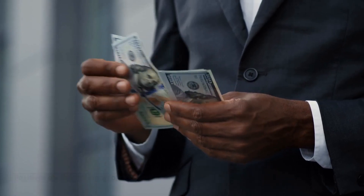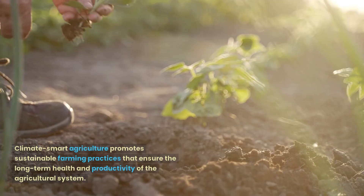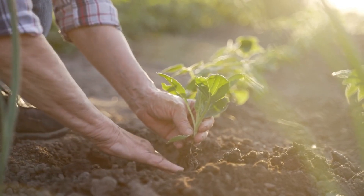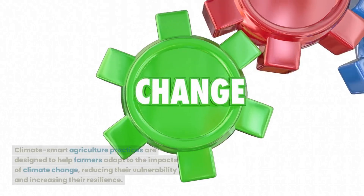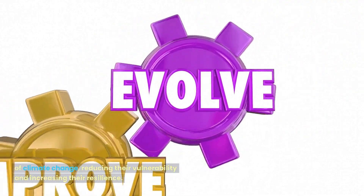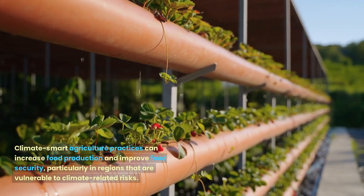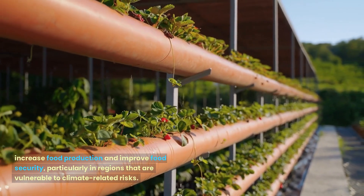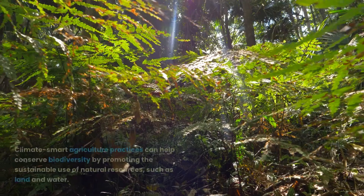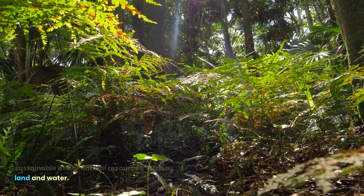Positives of Climate Smart Agriculture include: Sustainability — it promotes sustainable farming practices that ensure the long-term health and productivity of the agricultural system. Adaptation to Climate Change — these practices are designed to help farmers adapt to the impacts of climate change, reducing their vulnerability and increasing their resilience. Food Security — these practices can increase food production and improve food security, particularly in regions that are vulnerable to climate-related risks. Biodiversity Conservation — these practices can help conserve biodiversity by promoting the sustainable use of natural resources, such as land and water.